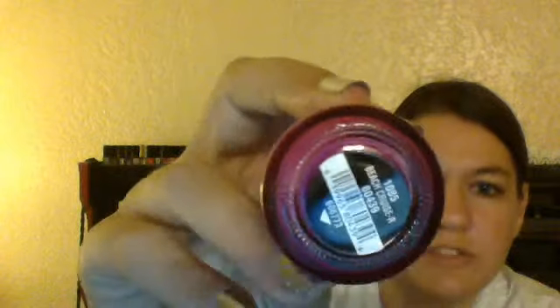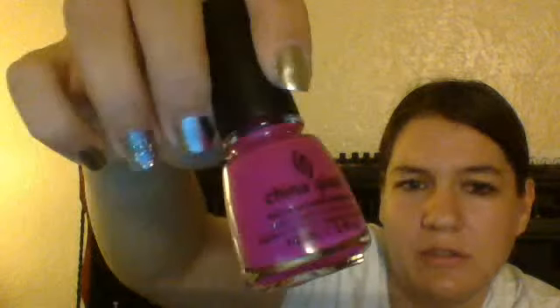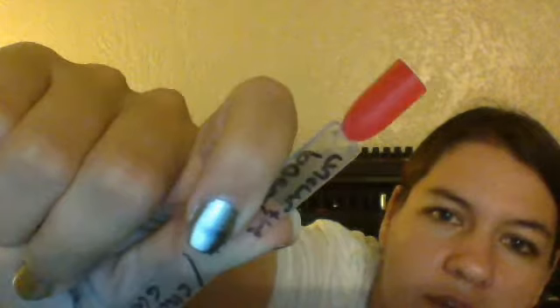The first one I got is called Beach Cruiser. These ones were supposed to be in the neon sunset ombre set, if anyone's wondering — or at least that's what their website said. It's this nice kind of neon purple. The next one is called Under the Boardwalk — super nice kind of pinky color, a really nice pink.